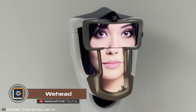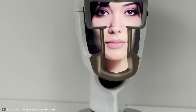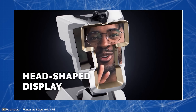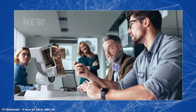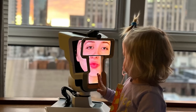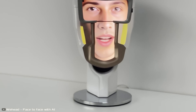WeHead, from the startup Zero Distance, is a cool device for 3D video calls that projects a person's presence into a conference — well, not the whole person, just their head. This gadget has fancy HD display screens with a built-in camera and microphone to show your image and sound, copying the main parts of a conversation: how you speak and turn your head. To make your 3D self at the conference, you connect your smartphone or tablet to WeHead, and the device copies what you do in real time.